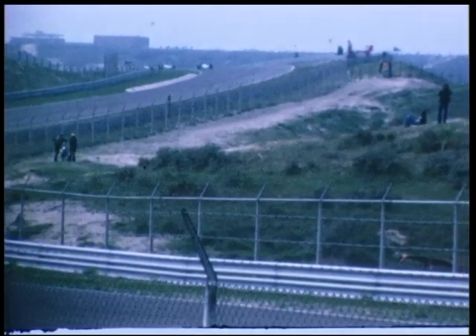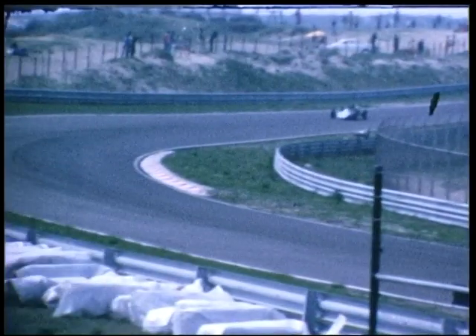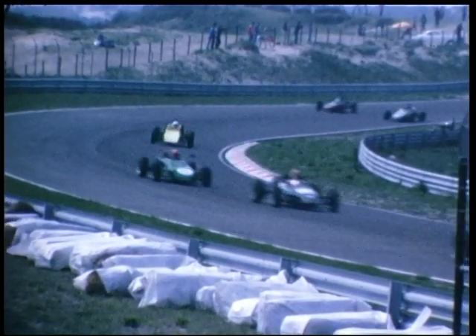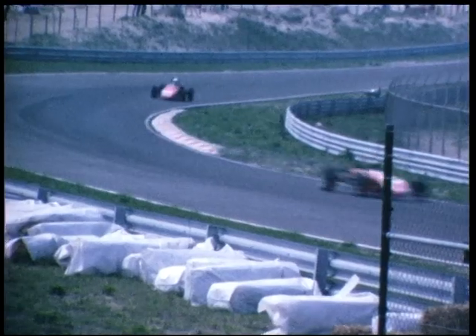Wat krijgen we nou? Kom eens aan, de Formule V! De grootste klasse van Nederland. Dit is dan de klasse waar u in het begin van de film die race heeft gezien, die in kampen stond. Dit is een hele grote klasse. Hier de tussenstand van de Formule V in 1300cc.